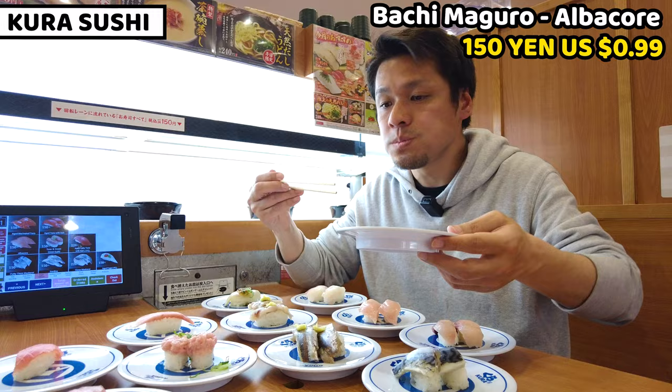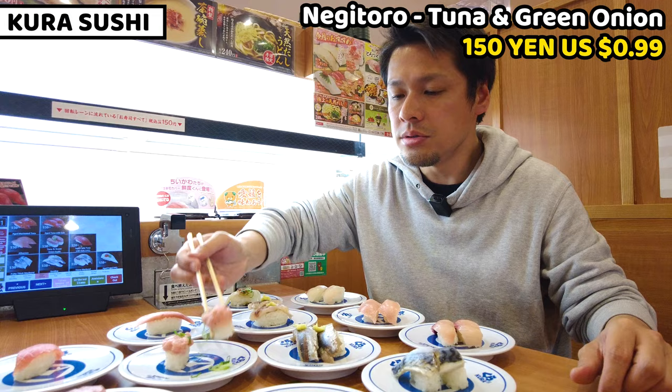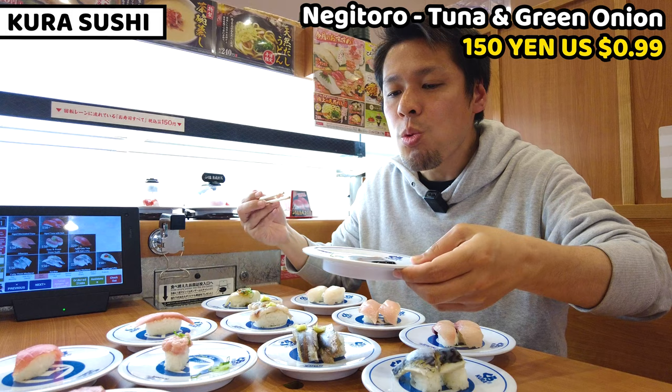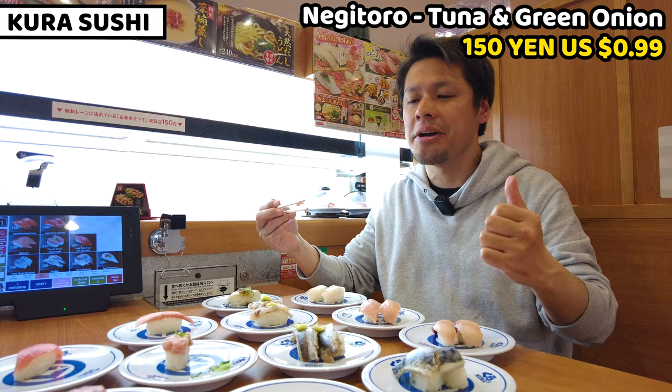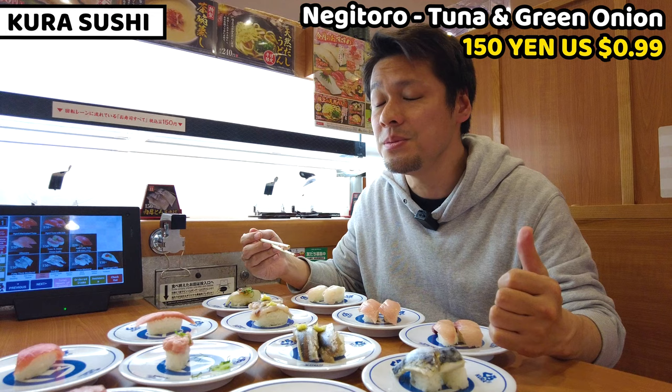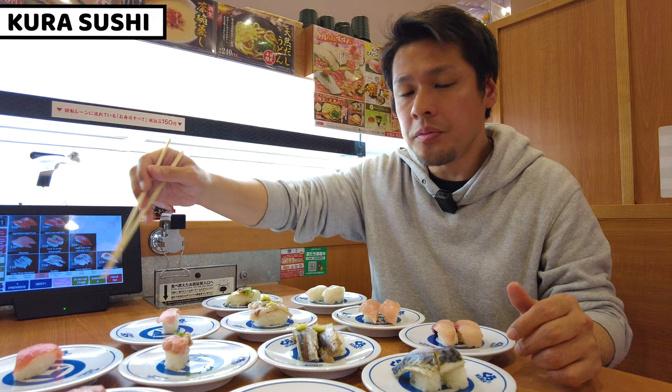The next one is minced tuna meat — tuna is minced and topped on rice. I'll dip it in soy sauce. Wow, it's so tasty and amazing! Minced tuna meat is so smooth, but it tastes even denser. The first four plates are 115 yen each, but this one is 220 yen. And aged tuna with salt — I can have it directly, but it's thicker and slightly bigger than other sushi, and I only got one piece per plate.